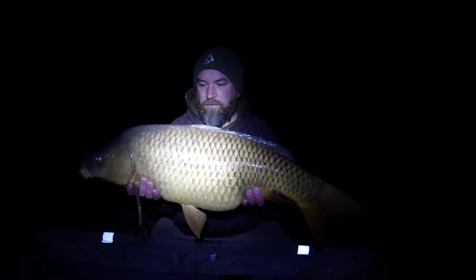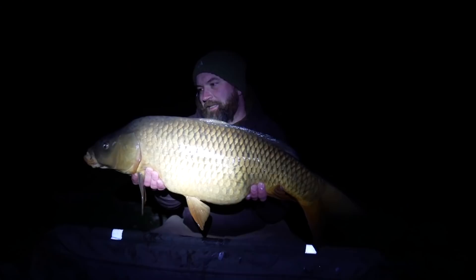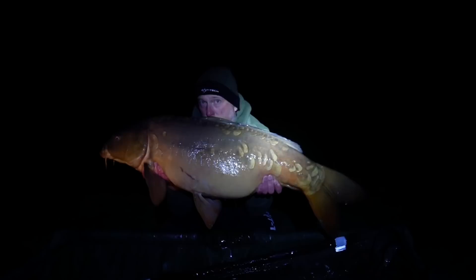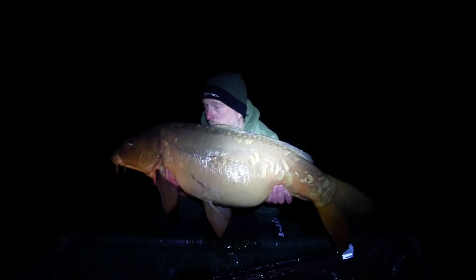It's the small hours of the morning now and I've just landed another fish — the best one so far. It's just a nudge over 34lbs, put up a hell of a fight at range. Again nailed on an 18mm Triple N pop-up on a multi-rig. Session's going well.